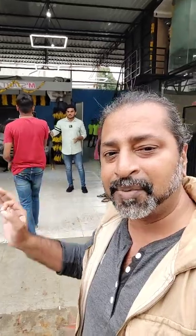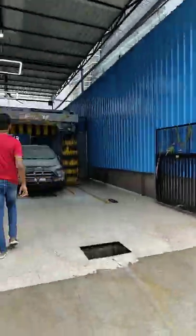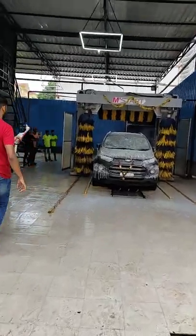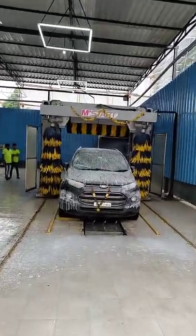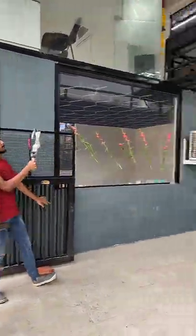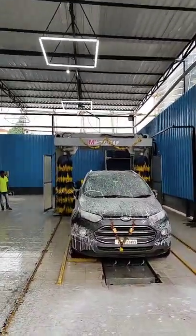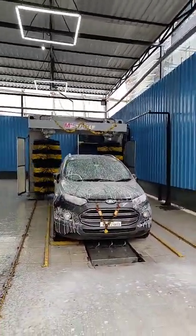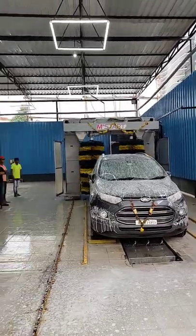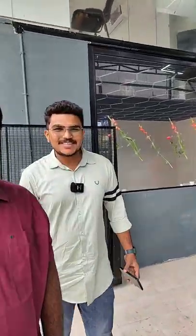You just need to watch as all the machines start acting on the car. The car is getting washed. Kiran, your car is getting washed — how do you feel the first time you're getting it done?